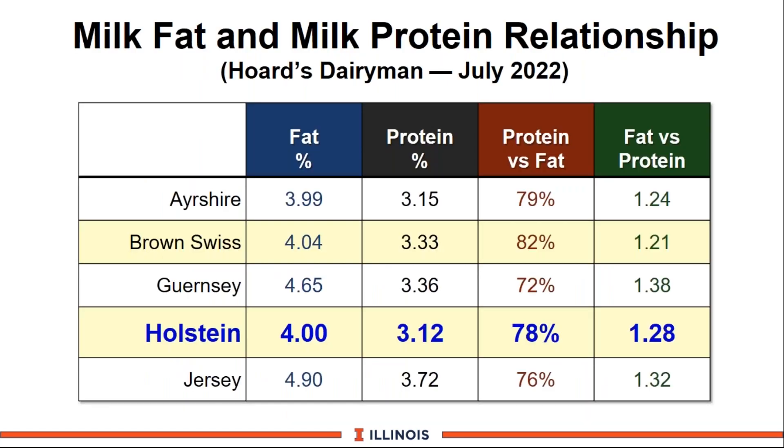These are the breed averages for the United States from DHIR data reported in the summer issue of Hoard's Dairyman. Focusing on Holsteins: they averaged 4% milk fat, and that's the only breed that significantly increased fat over the last three years — which could reflect more forages being fed, added fat in the feeding program, or genetics. The protein stays modestly low at 3.12. An important number is the ratio of fat to protein: taking 3.2 divided by 4.0 gives 78% or 0.78, and the reciprocal — fat divided by protein — is 1.28 or 128%.